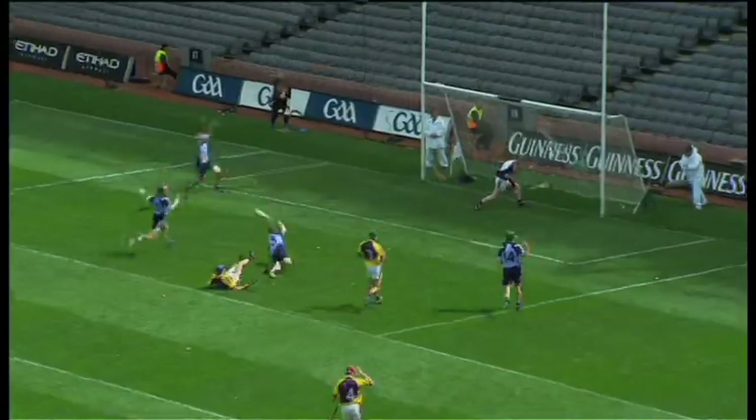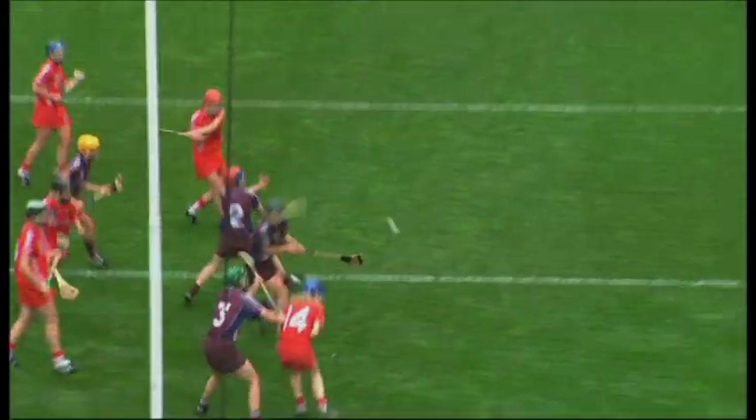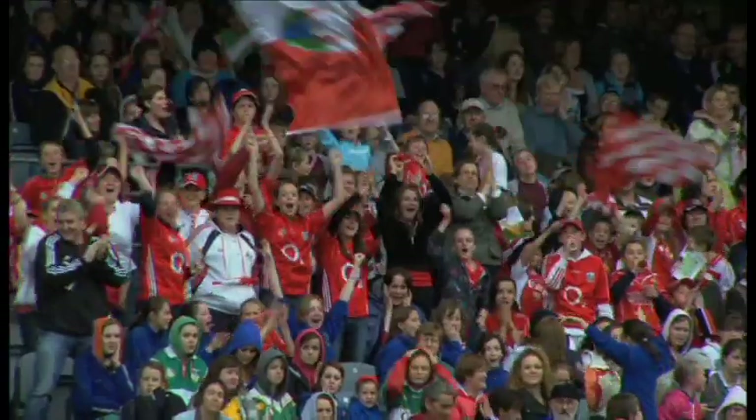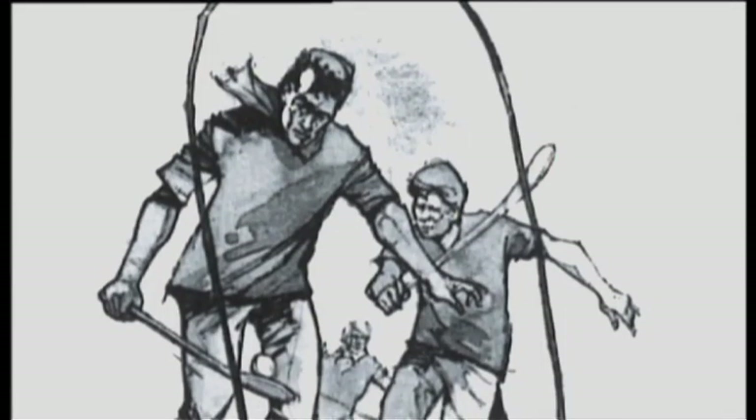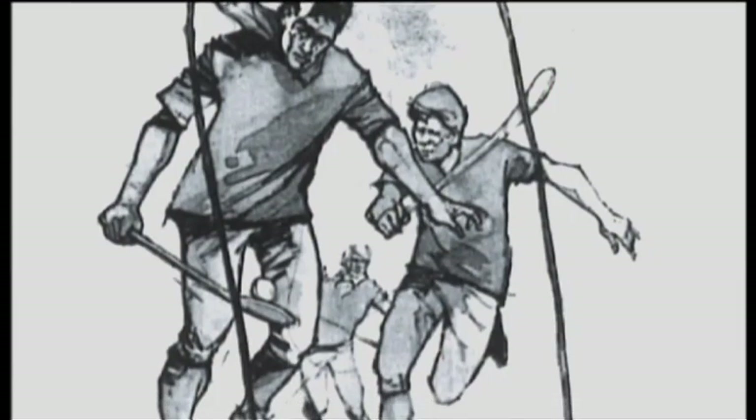Hurling is Ireland's national game and is believed to be the oldest field game in the world. It is also one of the most spectacular. It can be traced back to Celtic times and features in Irish folklore to illustrate the deeds of many heroic and mystical figures.